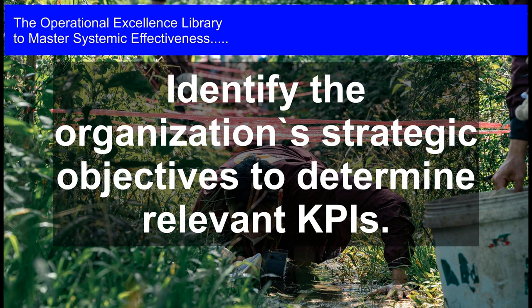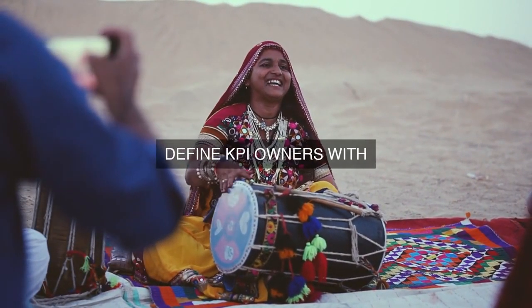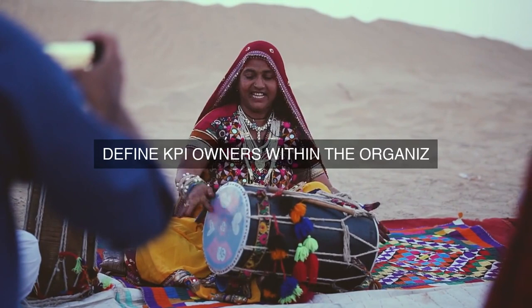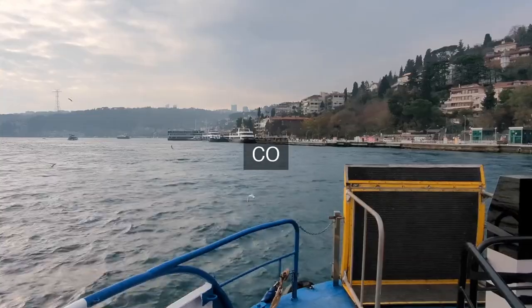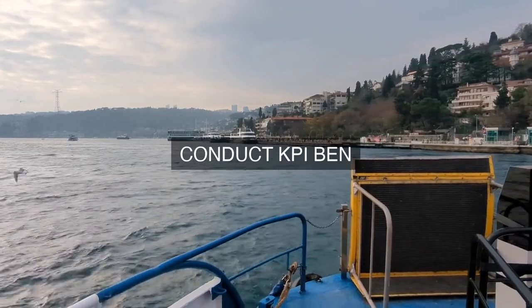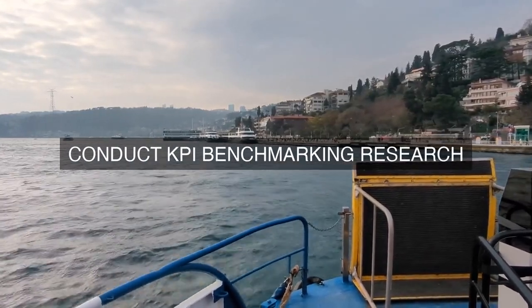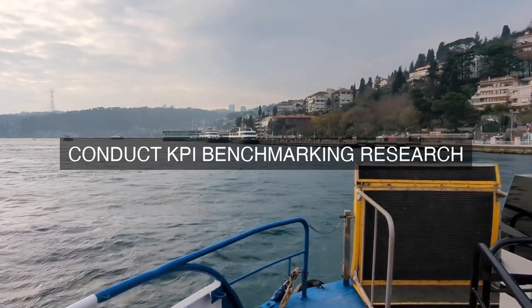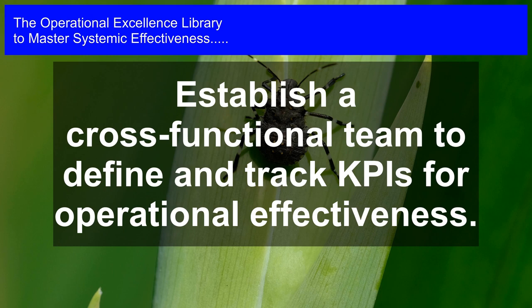To ensure effective KPI management, the organization should adopt a structured approach involving the following steps. Step 1: Define strategic objectives. The leadership team must clearly articulate the organization's strategic objectives, which serve as the foundation for establishing relevant KPIs. These objectives should be specific, measurable, achievable, relevant, and time-bound (SMART) to provide a clear direction for the organization.